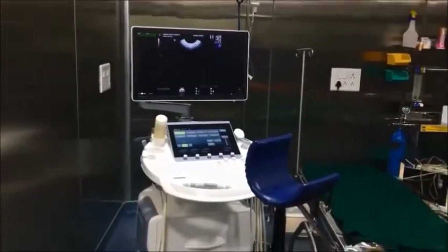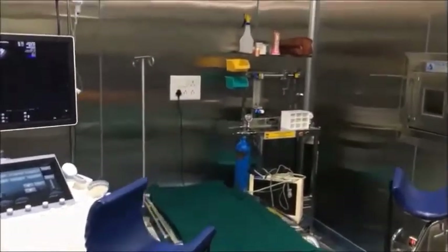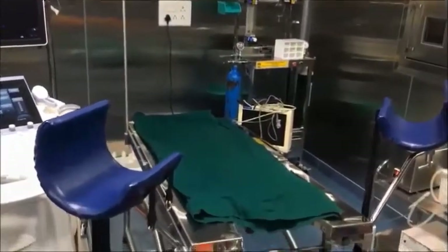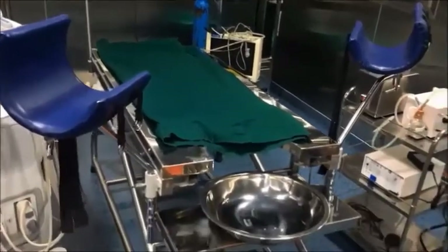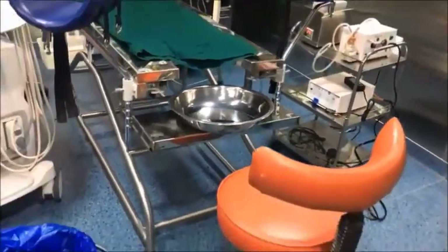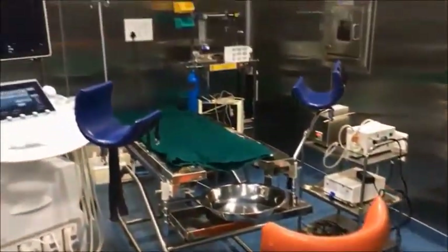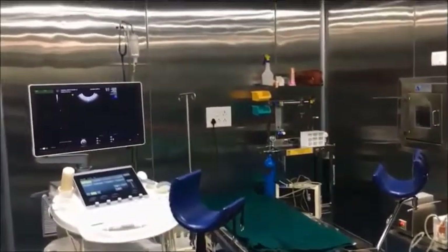This is our pickup room. We can see the USG machine to the left, bowls machine, and OT table. We can also see the pass box to the right and the suction pump machine. The flooring is very special — this is a conductive type of flooring. The whole lab is made up of stainless steel wall paneling.